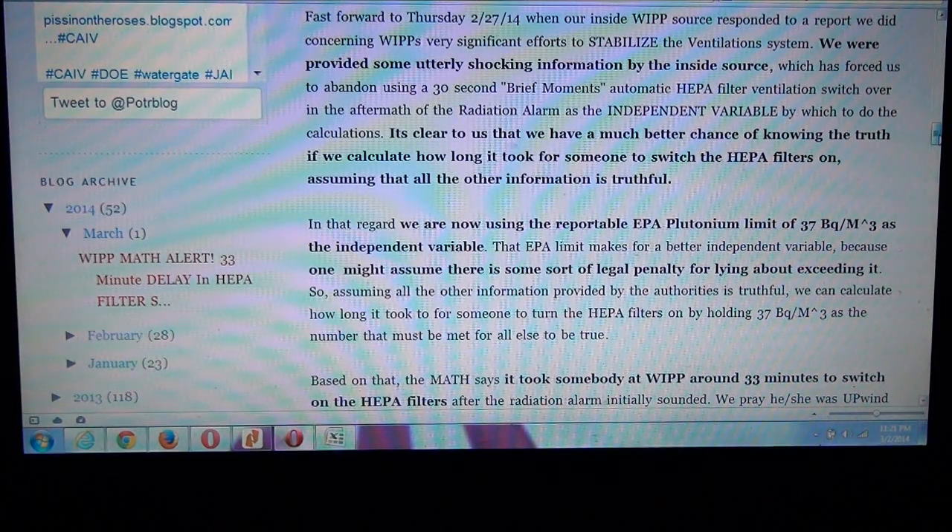We had to throw out the 30-second brief-moments automatic HEPA filter switchover as the independent variable. It's clear to us that we have a much better chance of knowing the truth if we calculate how long it took for someone to switch the HEPA filters on, assuming all other information is truthful. We're now using the reportable EPA plutonium limit of 37 becquerels per cubic meter as the independent variable, because one might assume there's some legal penalty for lying about exceeding it.